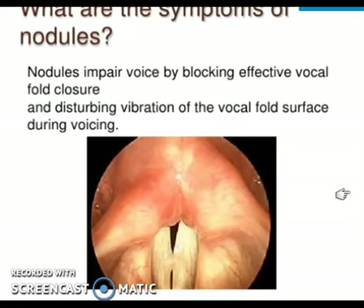Nodules impair the voice — the nodule prevents the two vocal folds from completely adducting. It is like putting a stone between two vibrating vocal cords. The symptoms depend on the size of the nodule and how much it interferes with proper vibration and proper closure of the vocal cords.